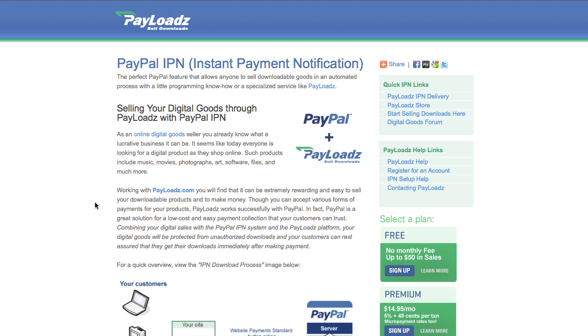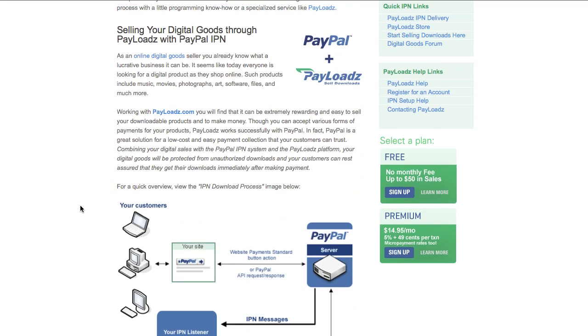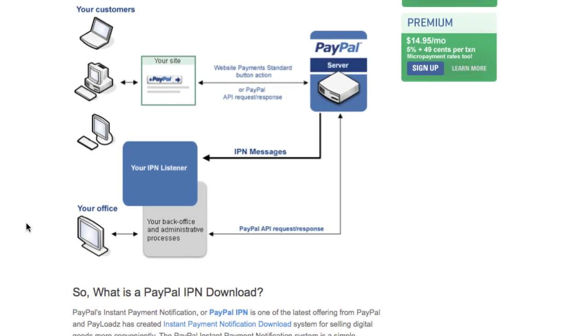Let's look at the following image to get a better understanding of how the PayPal IPN works. Here we have a basic flow diagram. Your customer visits your website and they make a purchase. This purchase hits the PayPal servers. On your own web server where your website is hosted, you'll have what's called a PayPal IPN listener. PayPal will send messages to this IPN listener which will immediately notify your business.